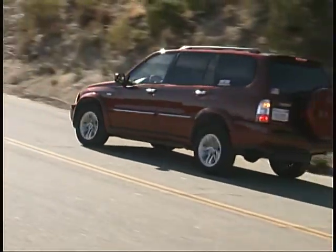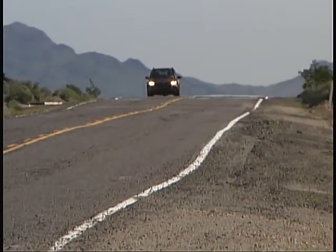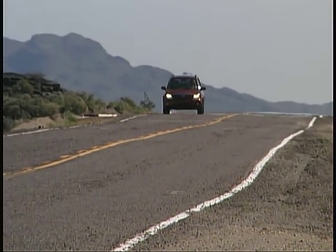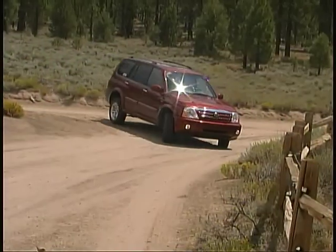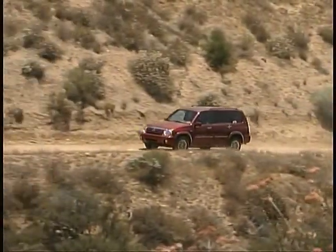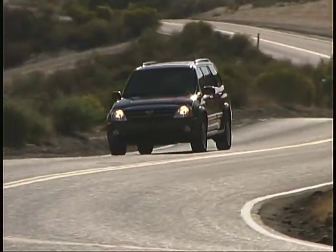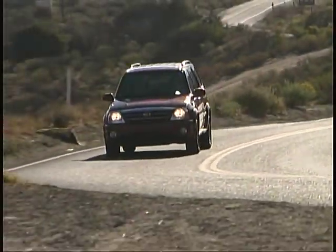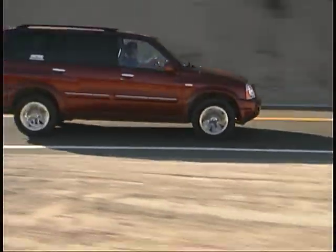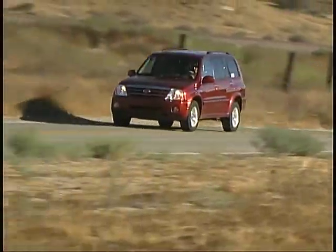Good performance from the headlights and fog lights makes things safer and less tiring in night driving, while daytime running lights help others see you more quickly and easily in daylight hours. Since the XL7 has won our Altus Award four times in a row as our favorite compact SUV, we obviously like it a lot, and unlike some other vehicles, the more time we spend with it, the more we like it.